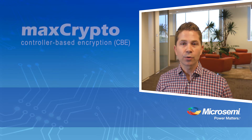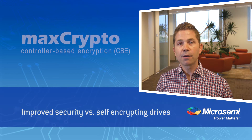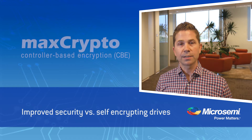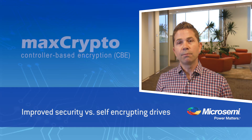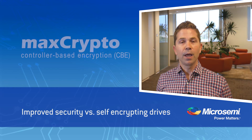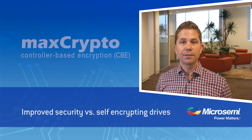MaxCrypto securely encrypts data at rest on storage media with virtually no impact to I/O performance. Controller-based encryption is a superior security solution to alternatives such as self-encrypting drives, or SEDs. CBE provides improved security over SEDs by, for example, encrypting both the I/O controller cache in addition to the data on the drive itself. It prevents snooping of data, user-specific keys can be enabled, and it does not expose unencrypted keys on the drive itself.